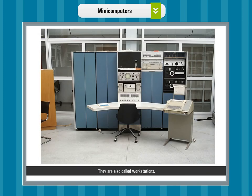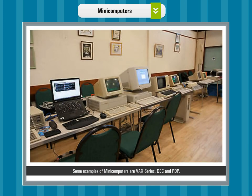They are also called workstations and are more likely to be used in universities and industries. Some examples of mini computers are the PAX series, DEC, and PDP.